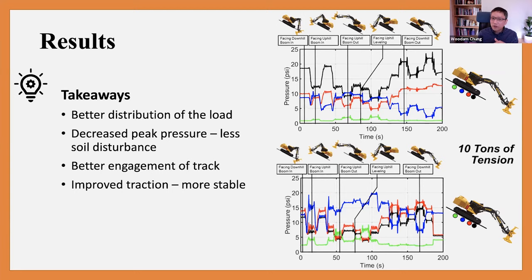Better distribution of load means reduced peak pressure, which can translate into less soil disturbance. And better track engagement means improved traction, which also improves machine stability.